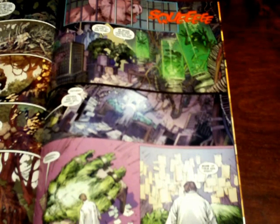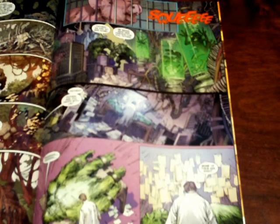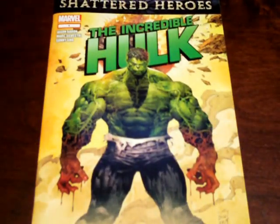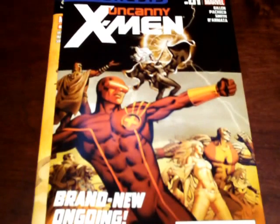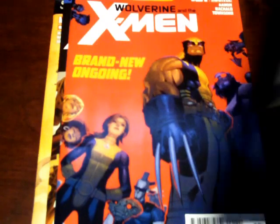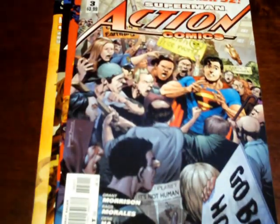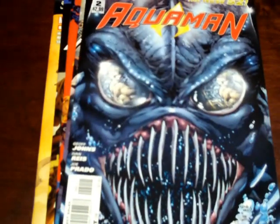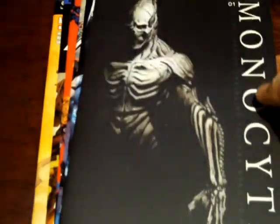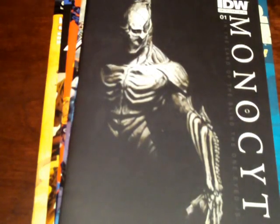I was very impressed with Incredible Hulk and I'm really excited about this — it's one of my favorite new relaunchings from Marvel. My pick of the week is Incredible Hulk number one. My honorable mentions: for Marvel, Uncanny X-Men and Wolverine and the X-Men. For DC, Action Comics number three, Aquaman number two, and Wonder Woman number two. And my honorable mention for independents is Monocyte number one.